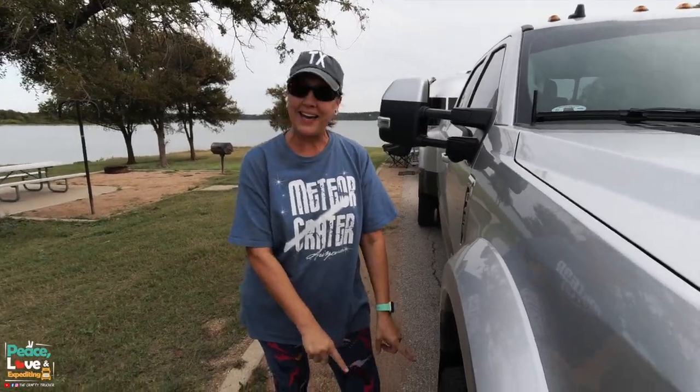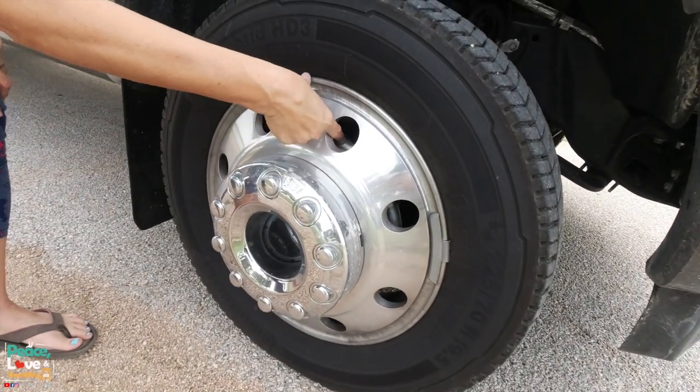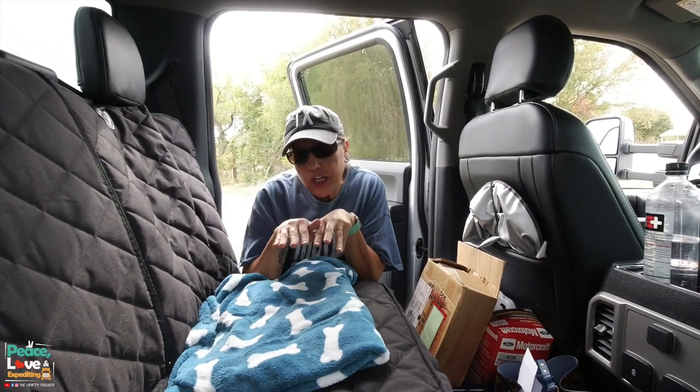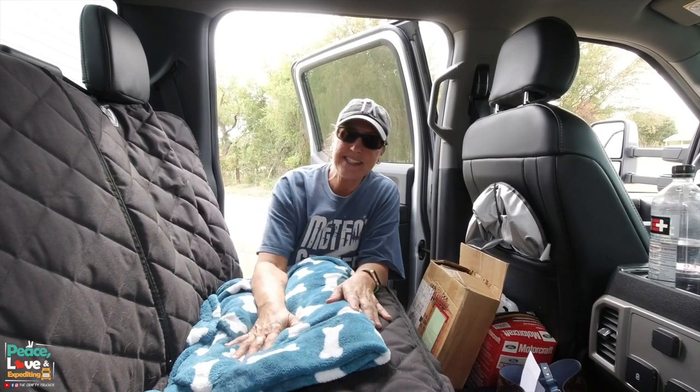We also put our Centromatics on this truck — they help keep your wheels balanced. We took them off the other truck and put them on this one and they fit fine. That's pretty much it on the outside. We're going to go take a look at what's new on the inside. Sorry it's a little dirty — we've got some dog hair and need a vacuum.